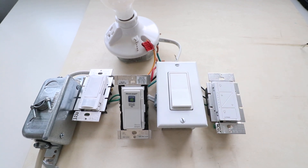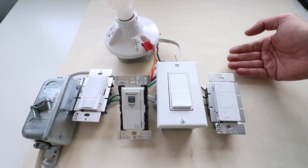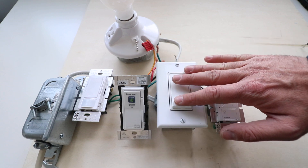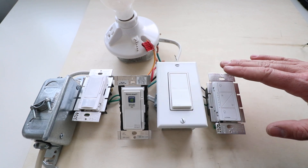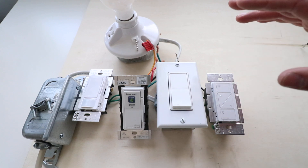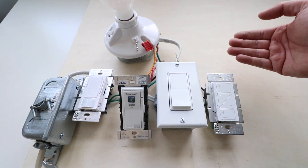You don't have to have a smart dimmer to be compliant with California energy efficiency codes. However, if you're building a new home, renovating, or need to get through the inspection process and have to upgrade from a standard switch, I'd recommend going with a smart dimmer because it offers so much more functionality than a standard dimmer, and really the cost is comparable.